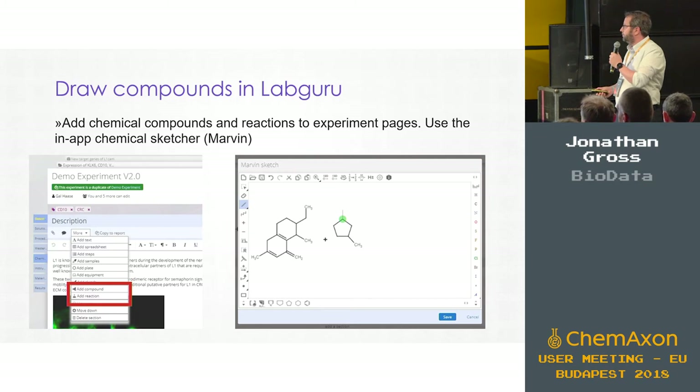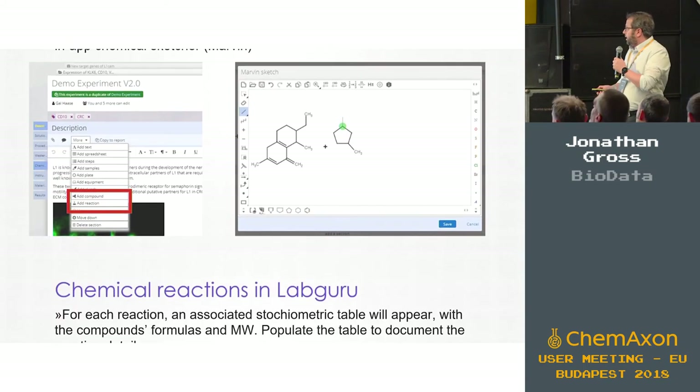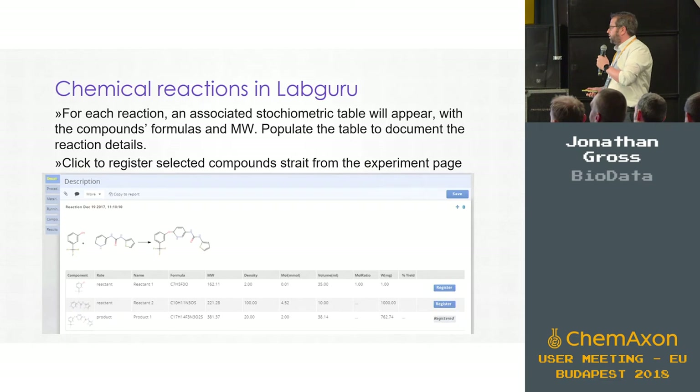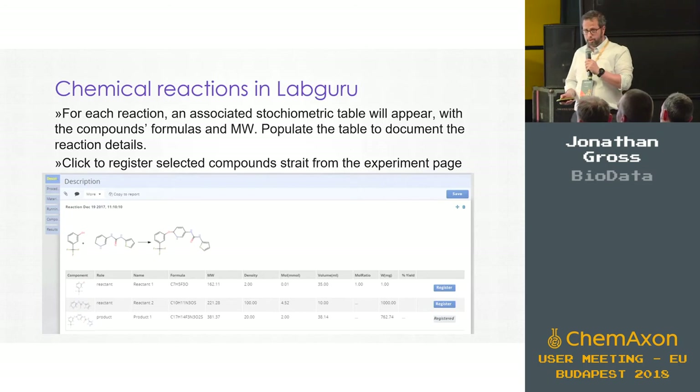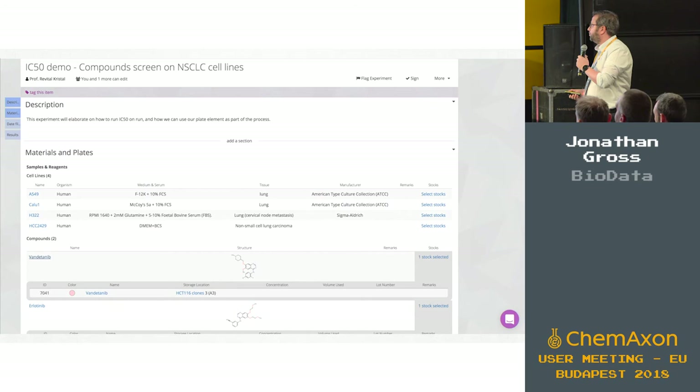On the experiment page you can draw your own compounds or a reaction. We're using MarvinSketch for that and web services to support it. You will get a stoichiometric table, and all of the reactions and products will also be listed in the catalog — the compound list you saw before.